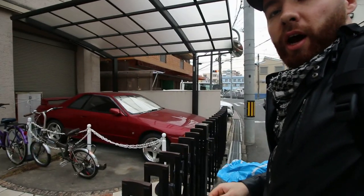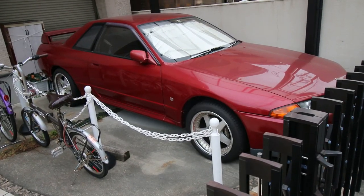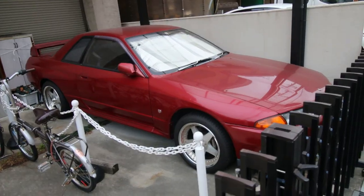Oh no, I'm ruining the shot — but check out what's behind me. Very cool. But you know what's even cooler than one GT-R? How about two! I have mistaken — this is apparently a GT, but still very cool.